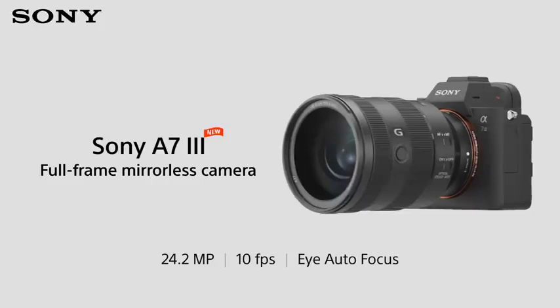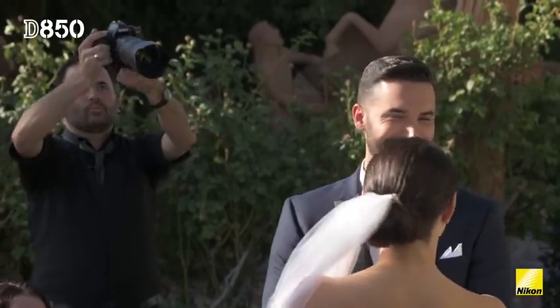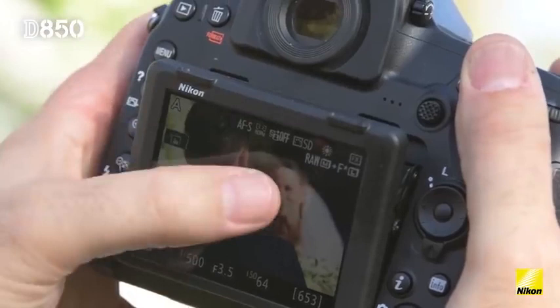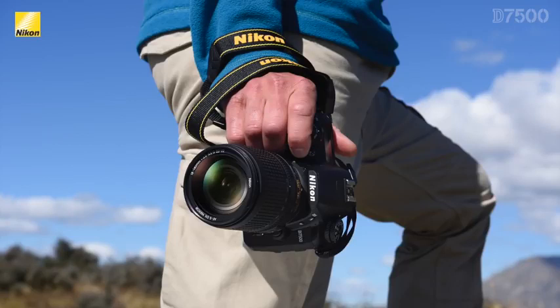Finally, the Nikon D850 is the best overall camera for photography. It will let you take extremely high-resolution pictures with flawless detail. It also has an excellent long-lasting battery life for extended use. It's definitely the most expensive model on this list, but it's well worth it when you consider everything that you're getting. If you want to find a great digital camera for photography, we highly recommend exploring these options before making a final decision.